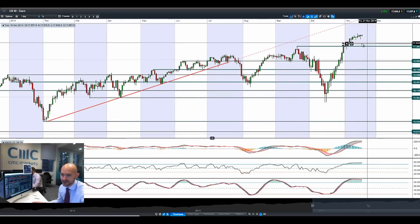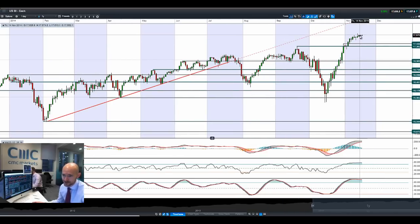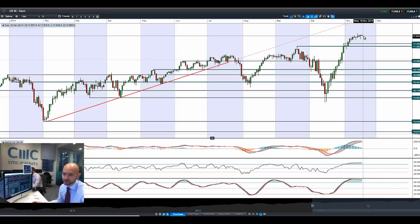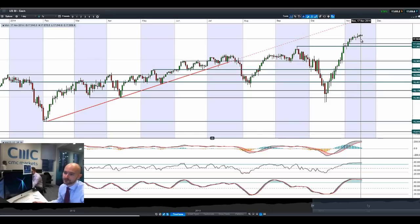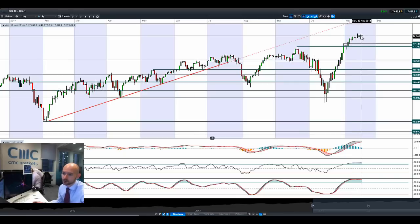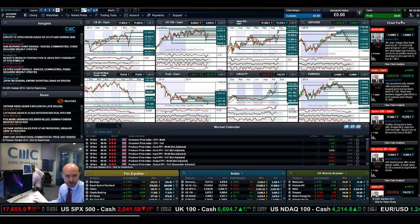As you can see by the candle we had yesterday, this is very, very bullish in the short term, considering we were quite negative first thing in the morning last time we looked at this. To finish in positive territory is a testament to the strength of the US market. We are looking a little bit soft this morning, but very strong candles. These long legs right here indicate the strength. We need a push above 17,665 to gain some extra momentum.